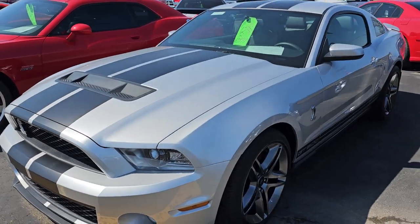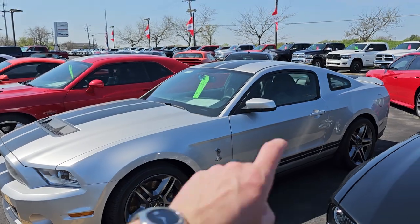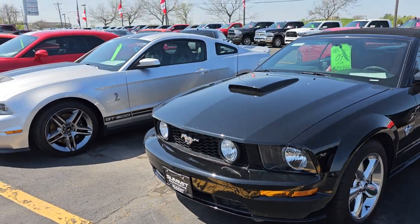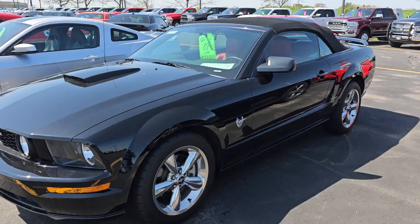Here is our 2012 Shelby GT500 in Ingot Silver. That would be my car next year — next year I'll get a car like that. But that thing is amazing, amazingly clean.